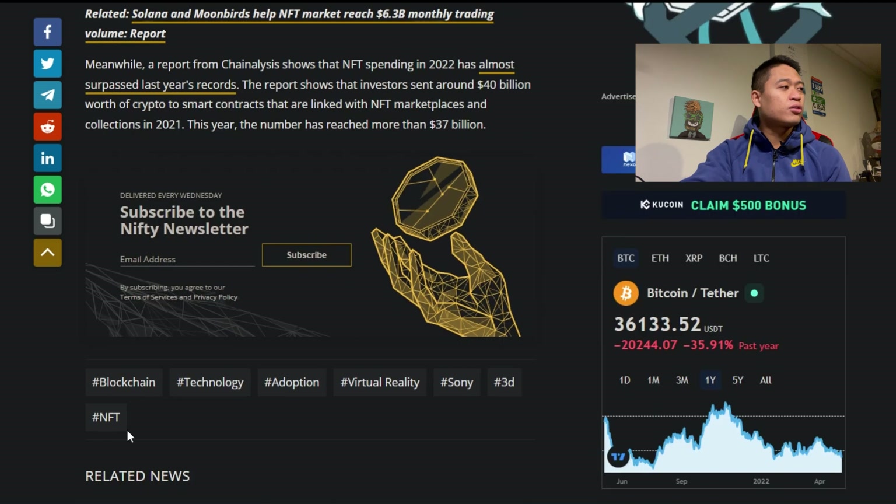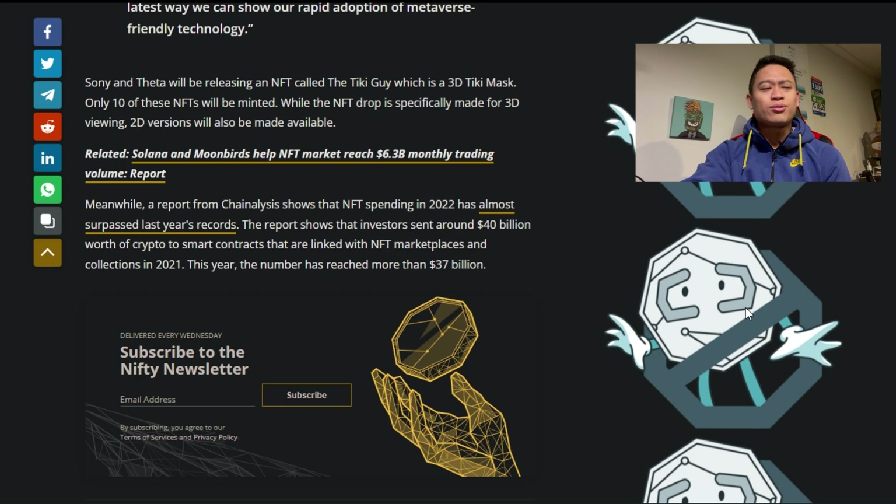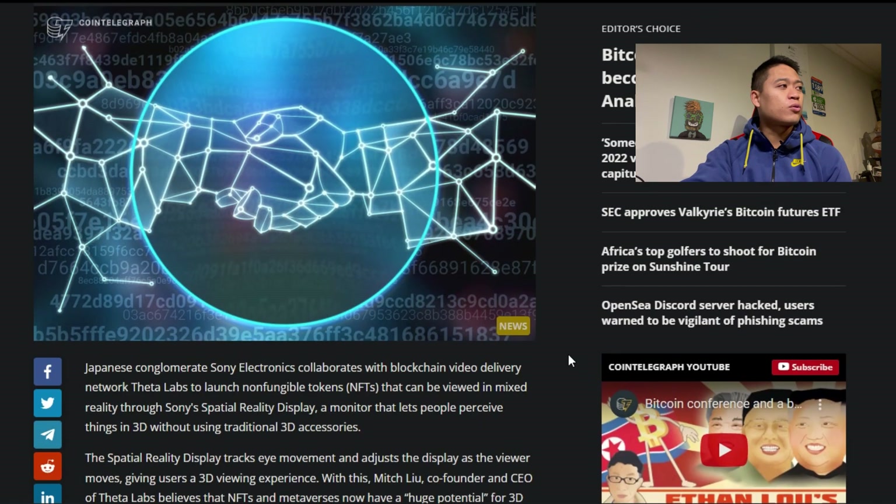While the NFT drop is specifically made for 3D viewing, 2D versions will also be made available. I'm really looking forward to what this actual NFT looks like in terms of rarity and what's going to be available for consumers. Sony, one of the bigger validator enterprises associated with Theta Network, is definitely dropping their own NFT and creating more updates for Theta Network altogether.